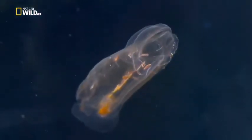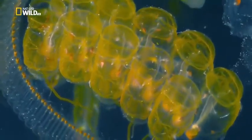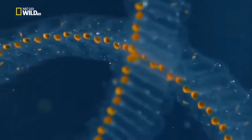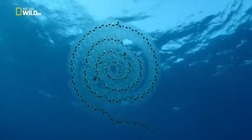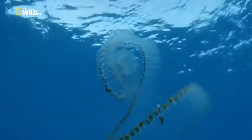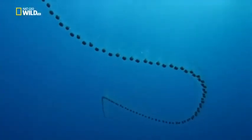Salps are tunicates or sea squirts — more closely related to us than to jellyfish. Delicate bands of muscle rhythmically contract, pumping water through the salp's body and filtering its food. Salps build into chains and can direct themselves through the water. A chain can be up to a metre or longer.